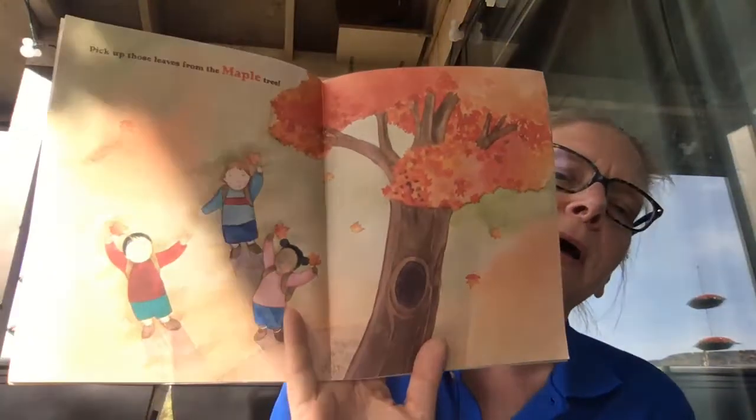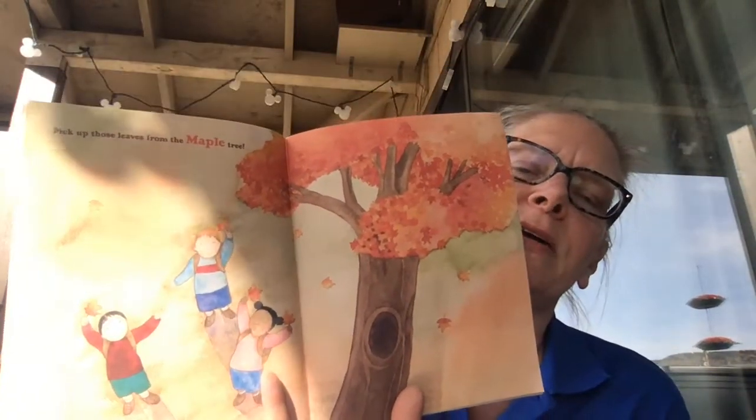Climb, climb, huff, puff. We made it! Pick up those leaves from the maple tree. What color are those? Kind of orange and red to me.